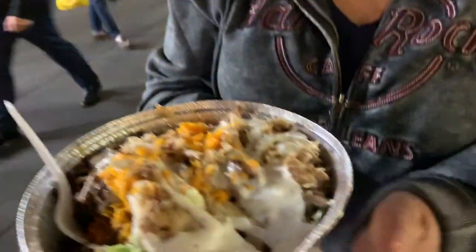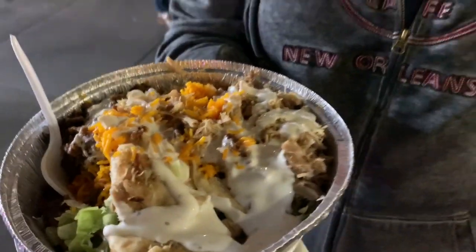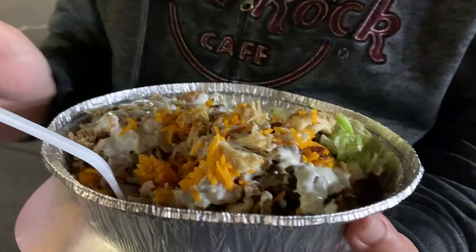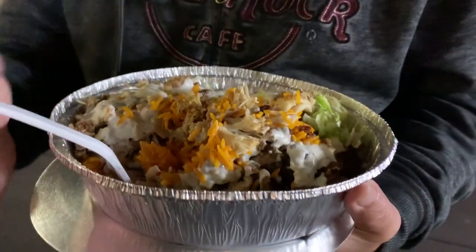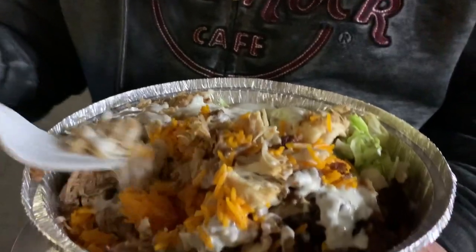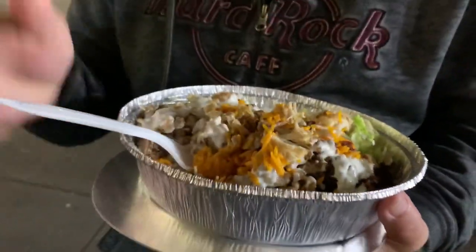For eight bucks it's a pretty substantial meal. It's way too big for just the two of us, so we share it. I'm so glad we waited until we came to New York to try the OG Halal Guys — now when we go to Los Angeles or Las Vegas, we have a good comparison.